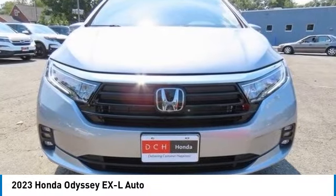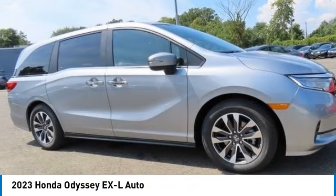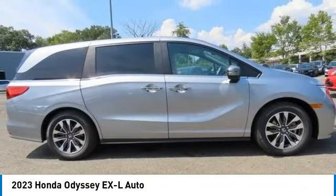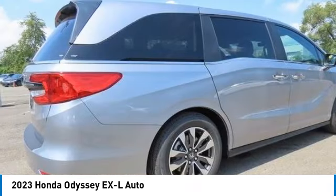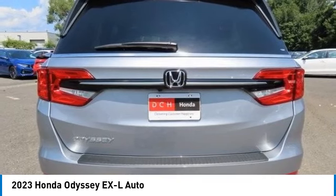You are going to love the 2023 Honda Odyssey. The Honda Odyssey is a showcase of distinguished style, captivating technology, and advanced safety features. A must for all families.